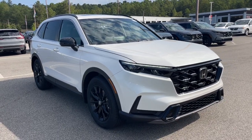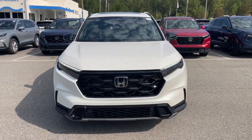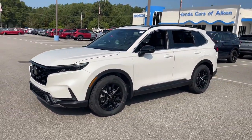Get into a car with value. 2025 Honda CR-V Hybrid. Satisfy your desire for adventure in comfort and style in this highly efficient CR-V Hybrid.